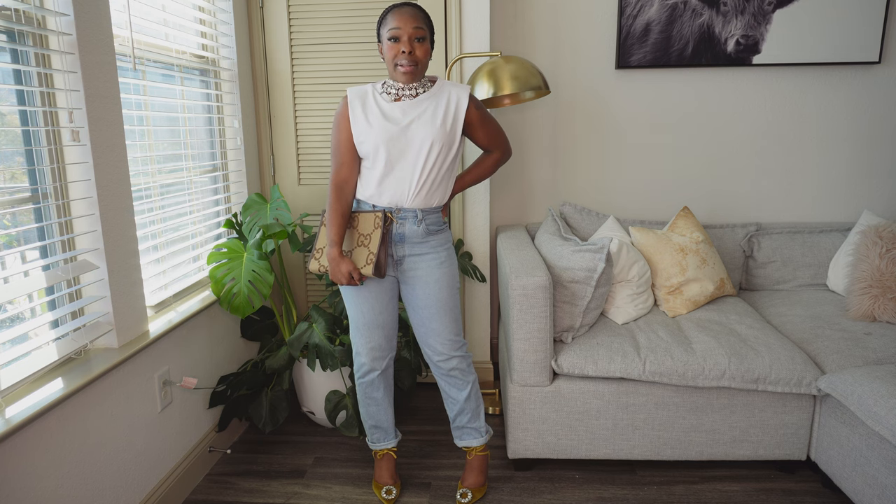Baddies, that's pretty much it for today! I hope this video gave you some inspiration on how to style your shoulder pad t-shirt. If you loved today's video and the looks, drop a comment and make sure you're liking this video so I know you're digging what we're doing here. If you aren't already subscribed, be sure to do that and turn on your notifications so you keep in touch every time I make a new post.